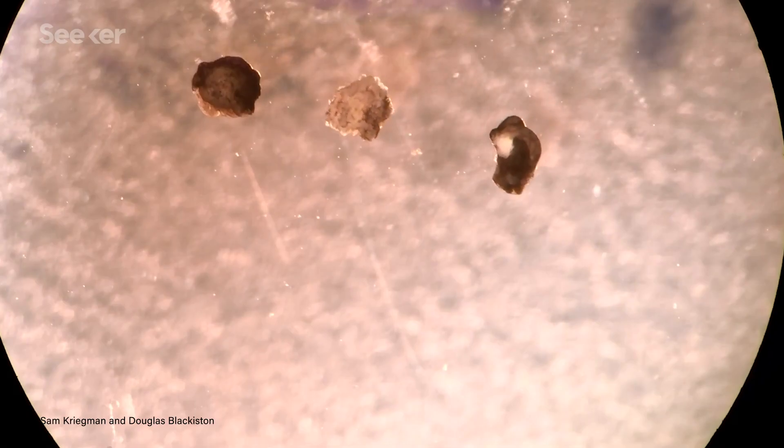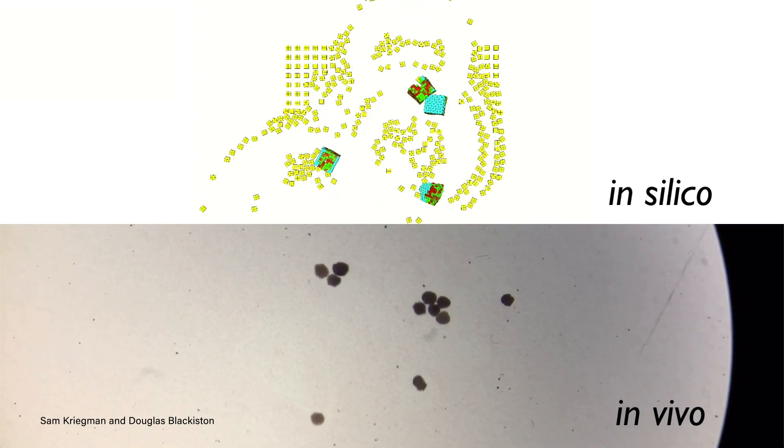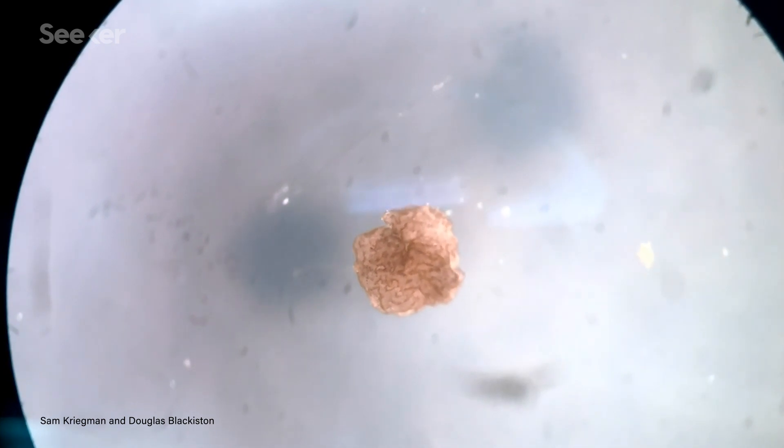The biobots could propel themselves, moving in straight lines or in circles. They could work together, herding loose particles into tiny heaps. And when cut open, the xenobots healed themselves. Understanding exactly how cells do this is ultimately the goal behind this research.